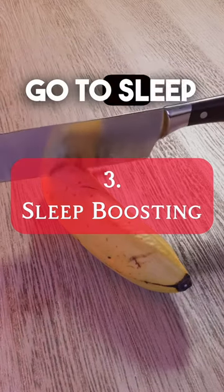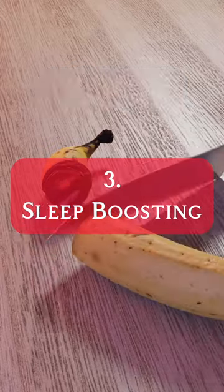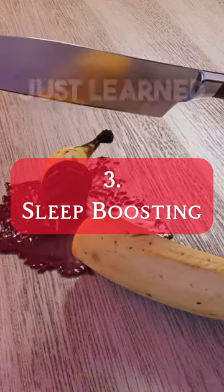Number three: go to sleep right after you're done studying. This will help improve your memory from what you just learned.